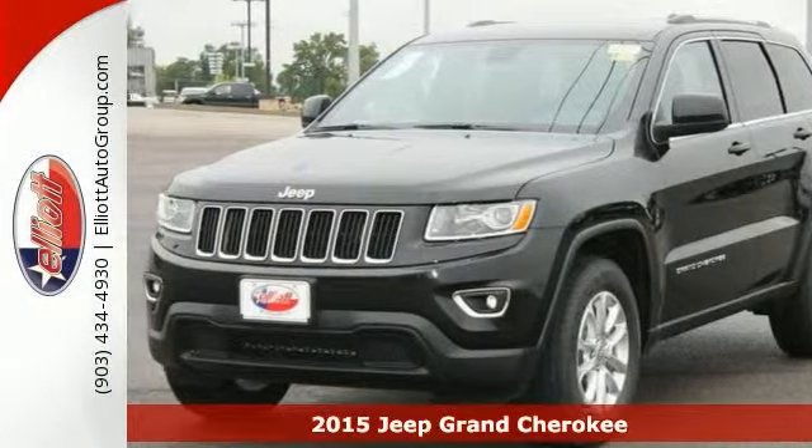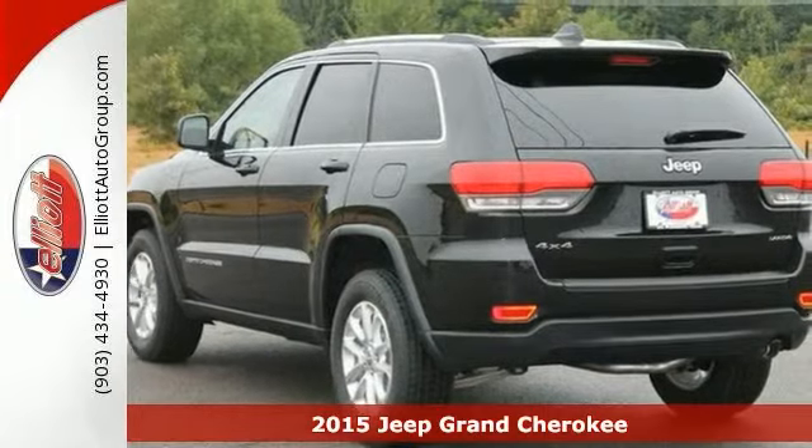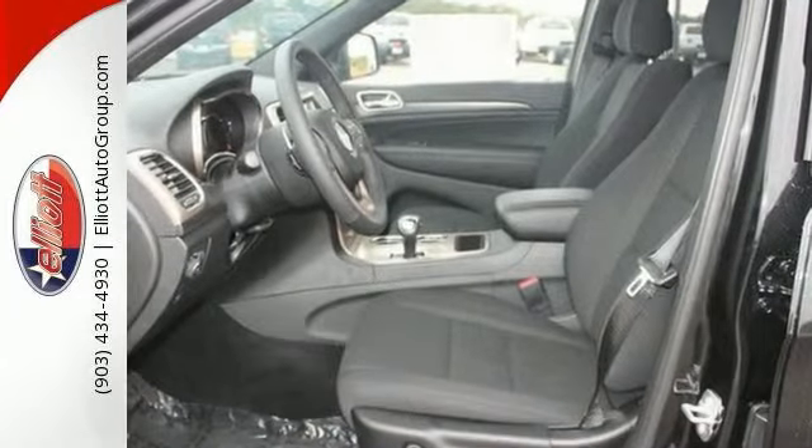Stop clicking the mouse, because this handsome 2015 Jeep Grand Cherokee Laredo 4x4 is the high-reliability SUV that you've been thirsting for. No trip is too far, nor will it be too boring anymore.